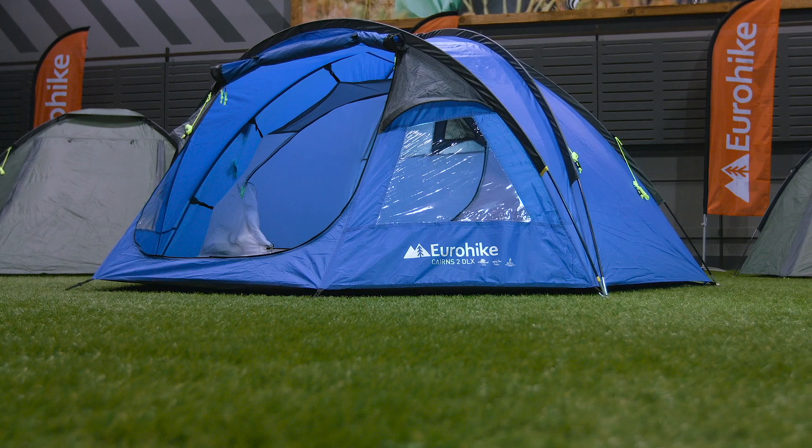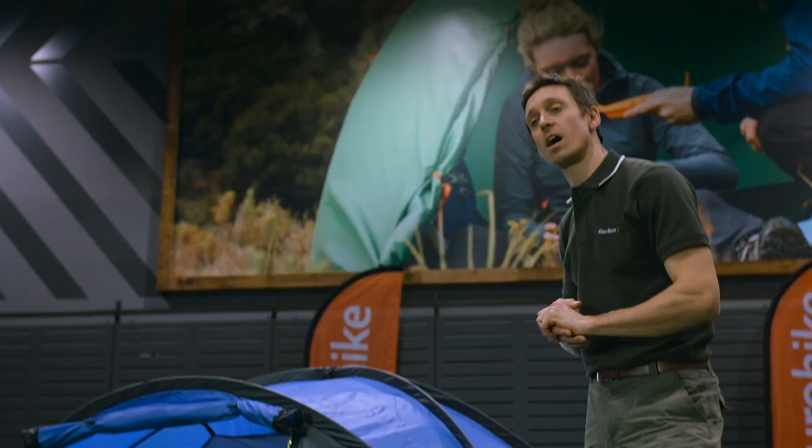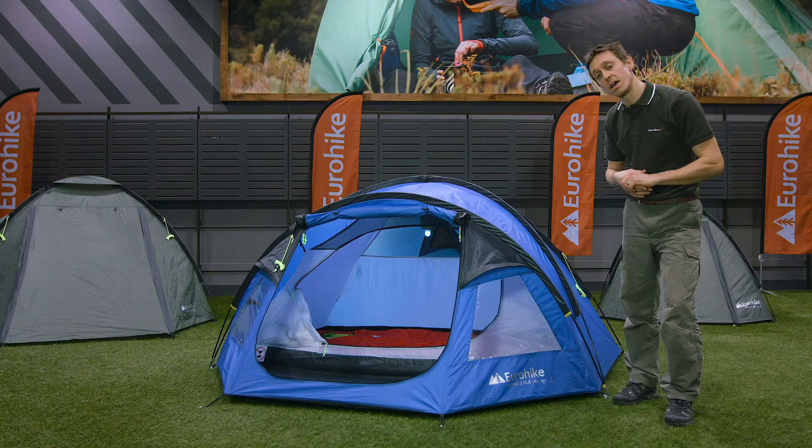The tent has a dome configuration which makes it stable in windy conditions and is also very simple to pitch. The outer first pitching style means the inner doesn't get wet when setting up in the rain, and it also allows the tent to be pitched as one.